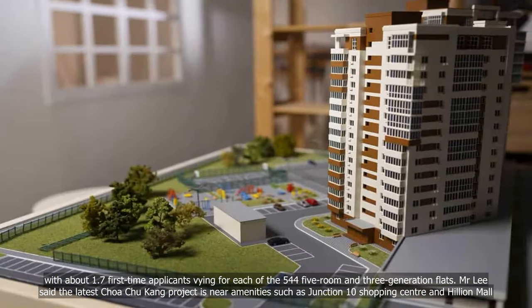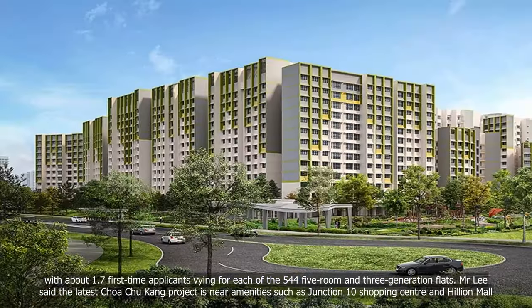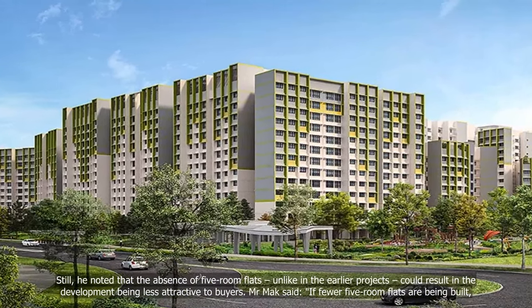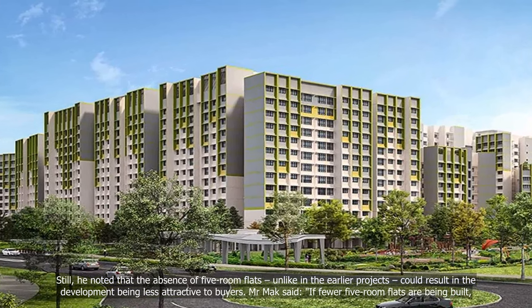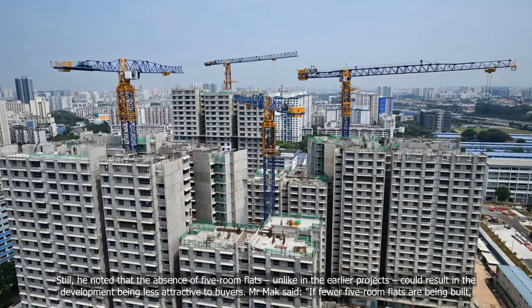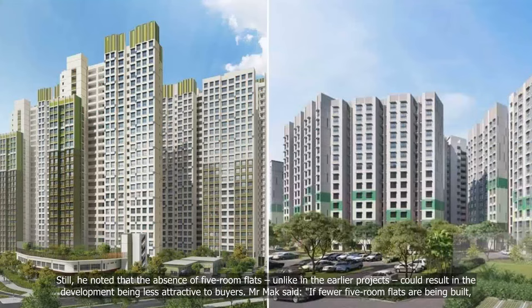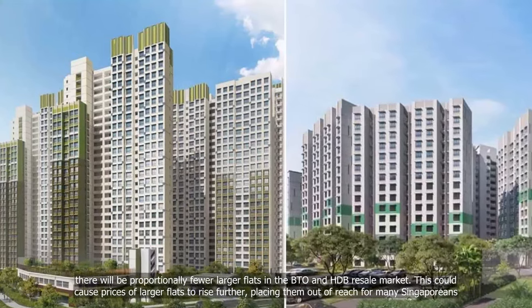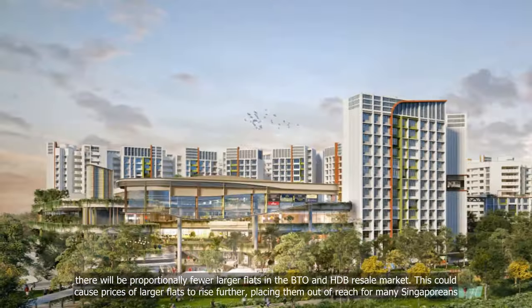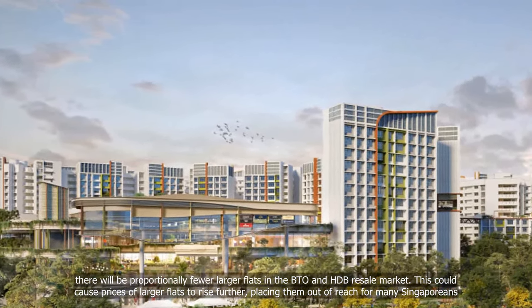Mr. Lee said the latest Chua Chu Kang project is near amenities such as Junction 10 Shopping Centre and Hillion Mall. Still, he noted that the absence of five-room flats, unlike in the earlier projects, could result in the development being less attractive to buyers. Mr. Mak said if fewer five-room flats are being built, there will be proportionally fewer larger flats in the BTO and HDB resale market, which could cause prices of larger flats to rise further, placing them out of reach for many Singaporeans.